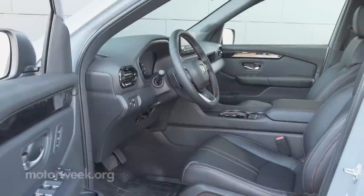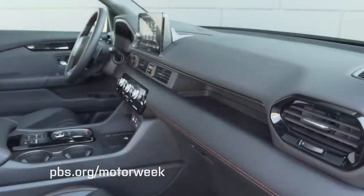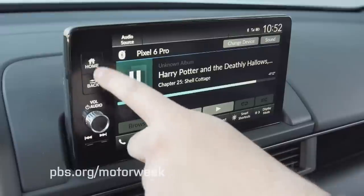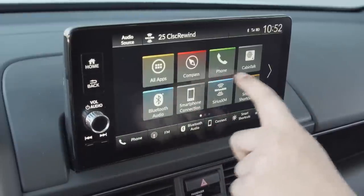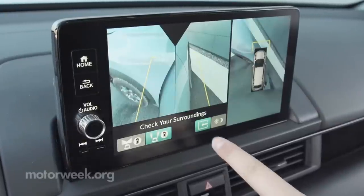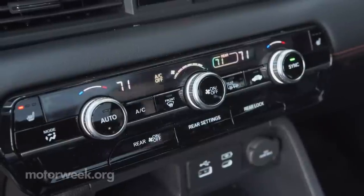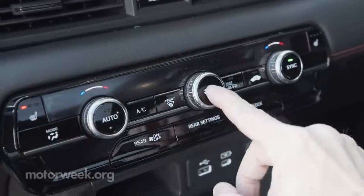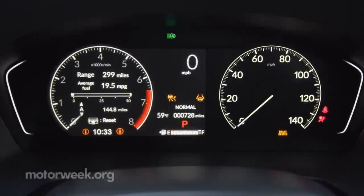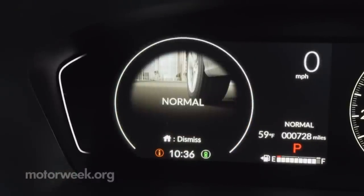Most things inside are located in the same general area as before, but the dash itself takes on a much slimmer shape, and the infotainment screen moves from in the dash to sitting on top of it. This is the 9-inch touchscreen; a 7-incher is standard. There are more actual buttons to push, and the interface is nicely streamlined. A 7-inch TFT meter display is standard for instrumentation, while Elites come with a 10.2-inch full digital display.